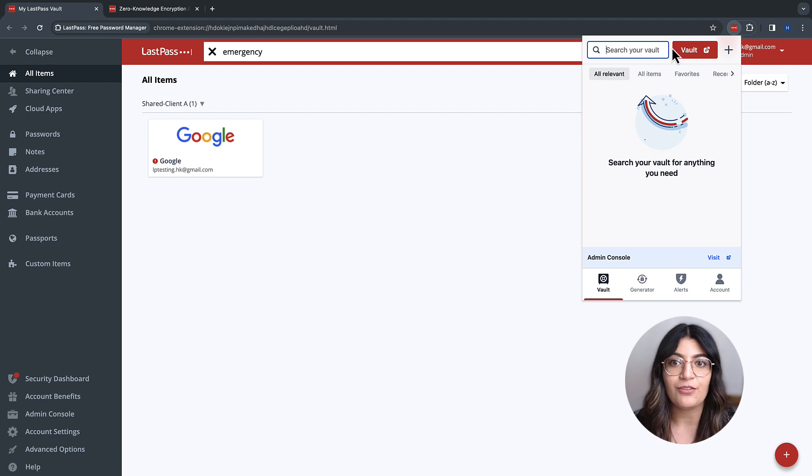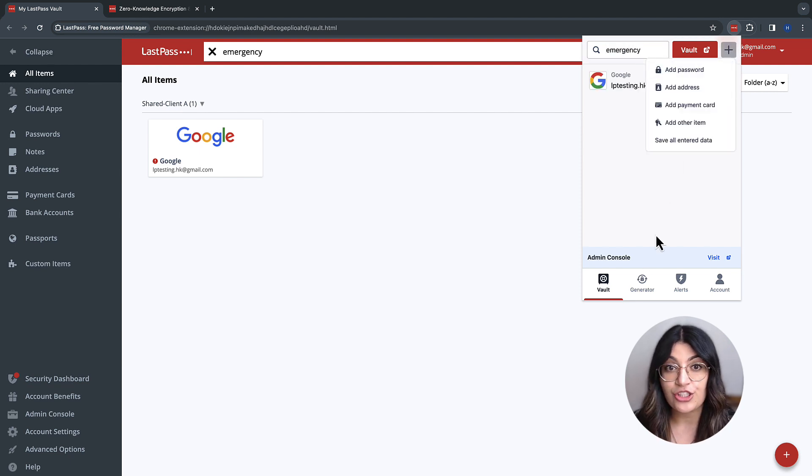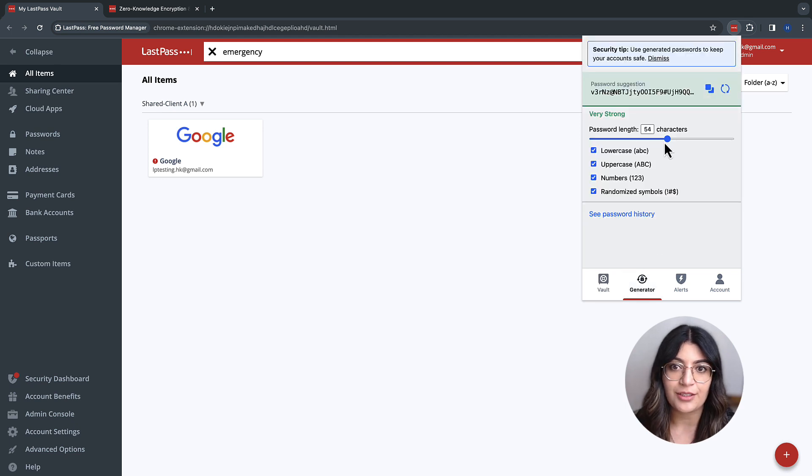All this can be accessed from the browser extension as well — no need to even open the vault. Search for an account, add a new password, or generate a secure password right here. This is the Chrome browser extension, but LastPass supports all Tier 1 browsers, works as a desktop application for Windows and Mac, and as a mobile app for iOS and Android. So no matter which device or system is used, LastPass is always available.